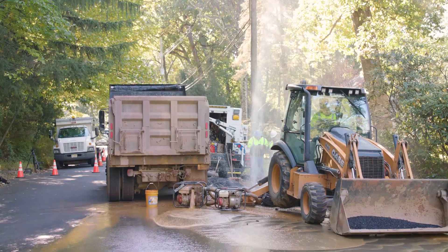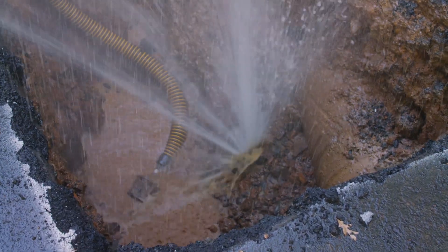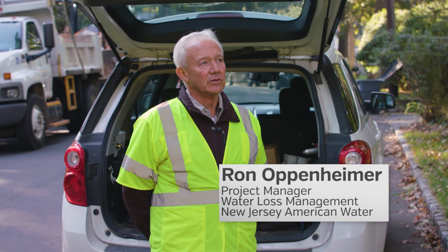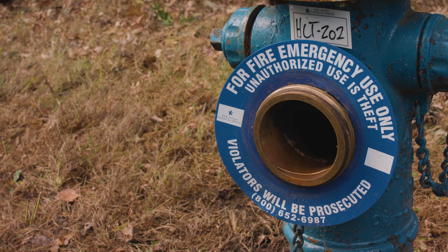This leak came in yesterday morning as a consistent source of sound or noise. It was investigated by our field technicians and verified that it is a leak and was pinpointed, and we're in the field today making the repairs on that leak.